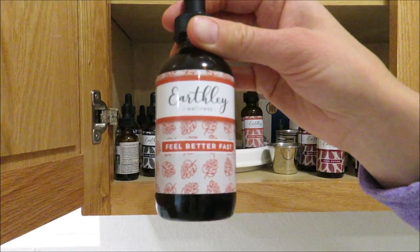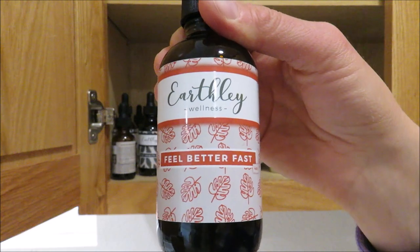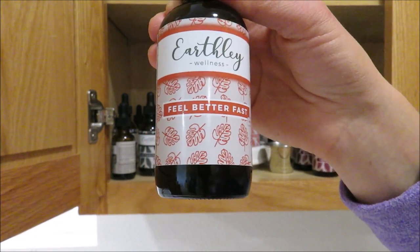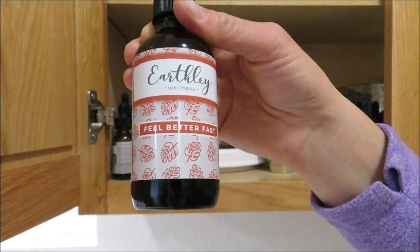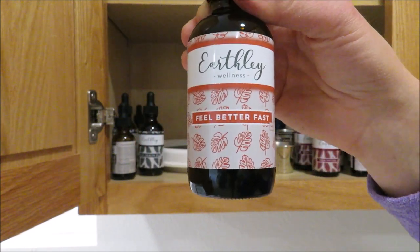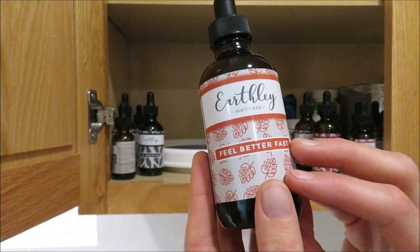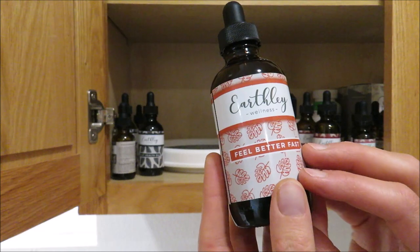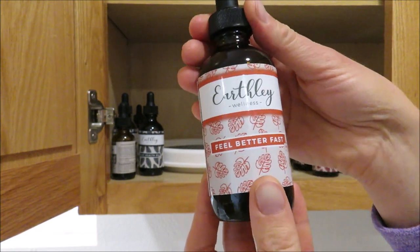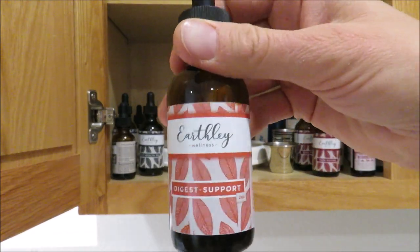The Feel Better Fast is what I use in place of Tylenol for the kids. It supports respiratory health, helps keep fever in a safe range, helps little ones rest more easily, soothes upset tummies, and can relieve pain. My kids have never had Tylenol or anything like that. When they have a fever, this helps support their body doing what it's already trying to do — you don't want to fight the fever unless it goes dangerously high. It also tastes really good, making it easy to give to little ones.